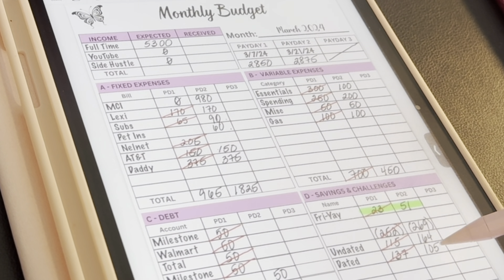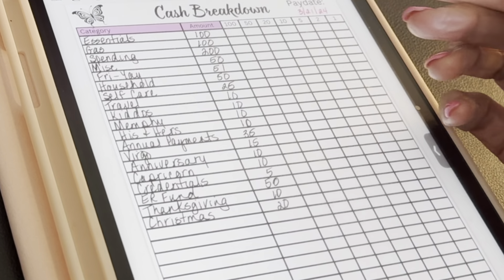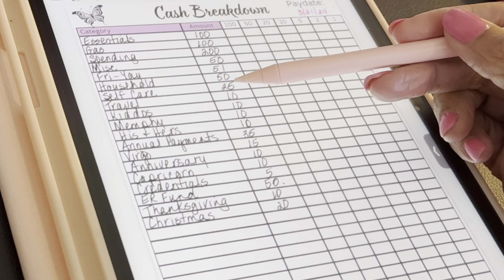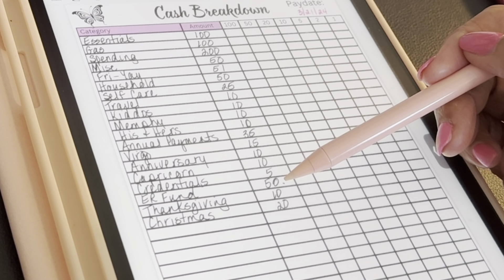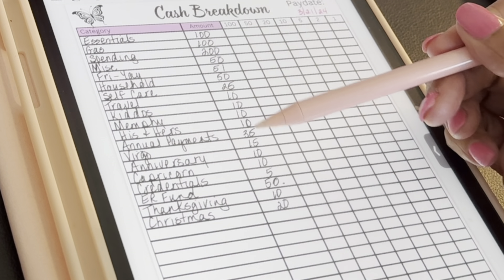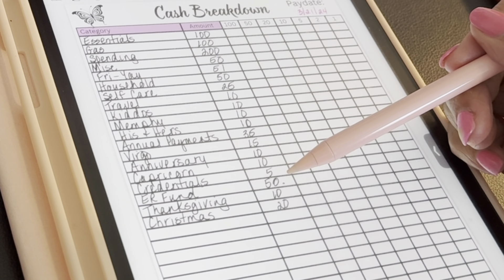My dated funds get a certain amount automatically — that's $105. For my undated funds I put in all my expected amounts and whatever balance is left goes to my emergency fund. I leave the emergency fund blank and if there's a balance, fine, if not, fine. This time around I have a $50 balance, so I'll put that completely into my emergency fund.